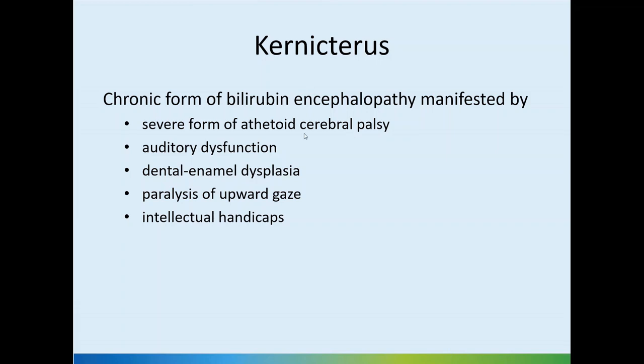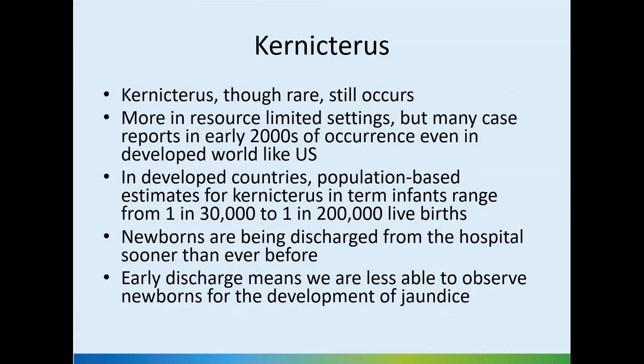Typically, along with athetoid cerebral palsy, we also have paralysis of upward gaze, and intellectual handicaps of varying degrees may be seen. Thankfully, kernicterus is not seen that frequently these days due to our aggressive screening and management. It is rare but still happens, and is more often seen in resource-limited settings where parents may not be educated adequately or follow-up systems may not be adequate.